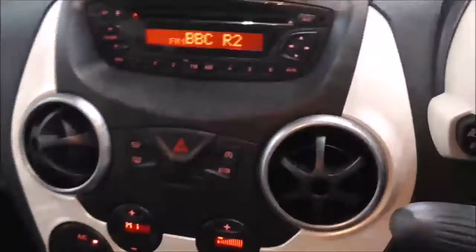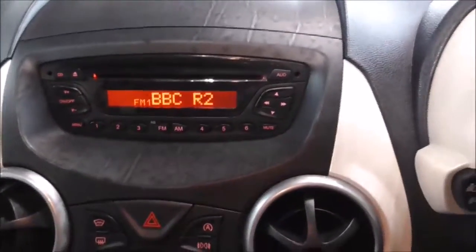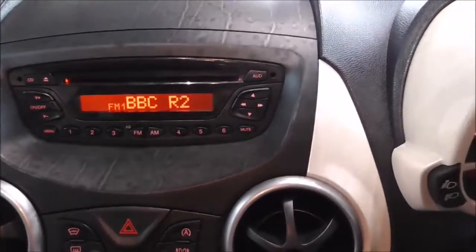Just here you have your electric mirror adjustments. Now moving on inside the vehicle to the main centre console — radio and CD display. You also have FM and AM radio stations and a single disc CD player.